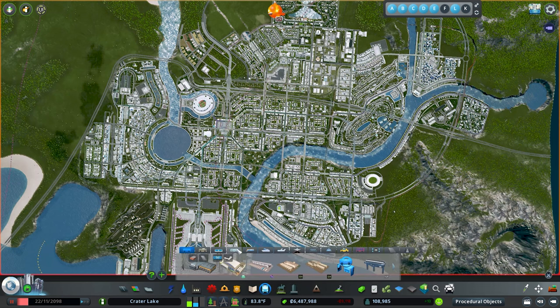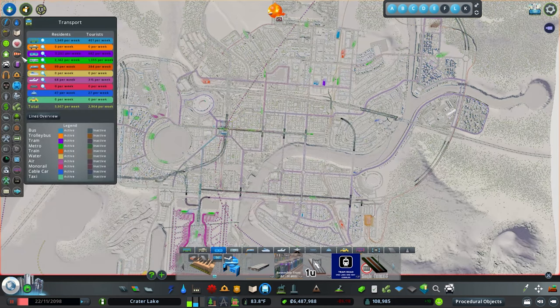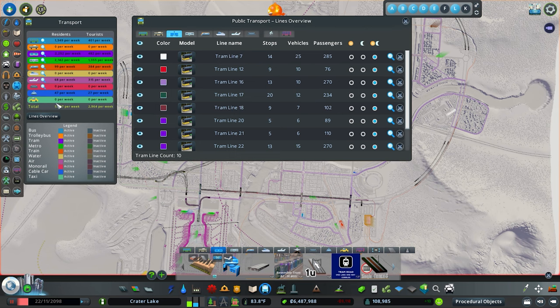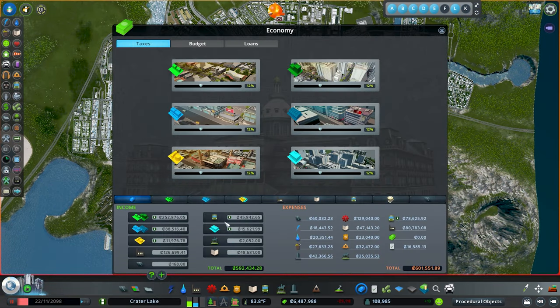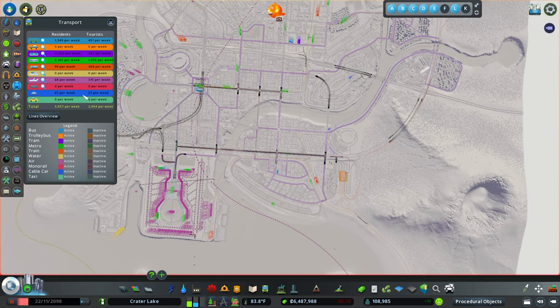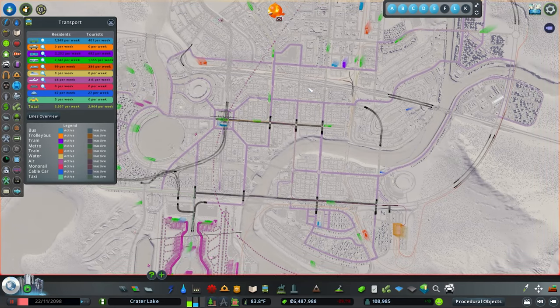Alright, so let's jump back into the game. We're going to pretty much delete everything including our BRT networks, except for the metro — we're not deleting the metro. Before we delete, I want to check our ridership: about 6,000 per week with 3,000 tourists, so about 9,000 per week total. Our overall transportation budget is sitting at 45,000, which is actually pretty high, and we keep bouncing between red and positive. So our targets are to beat 45,000 in budget and 9,000 in total transit ridership. Our city's at 110,000, so having 9,000 riders per week is about 10%. Now let's go ahead and delete all our tram and bus lines.